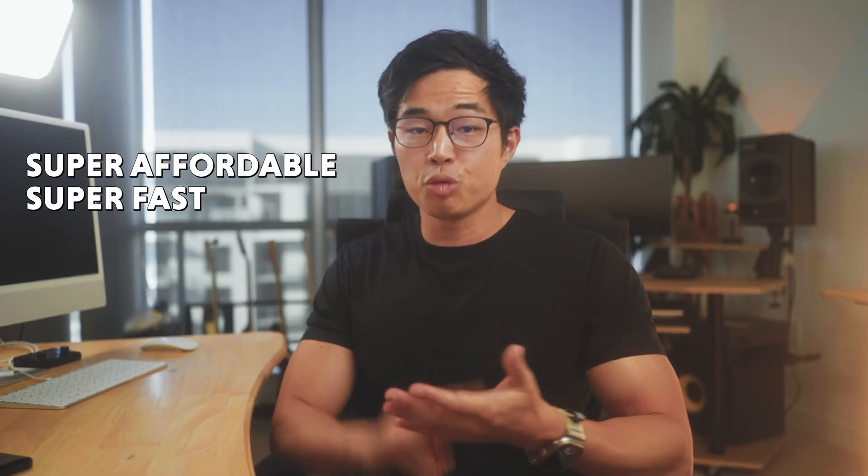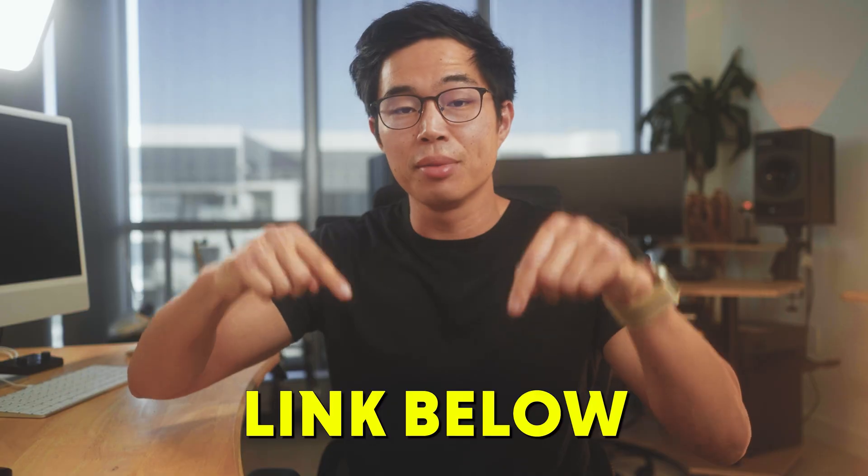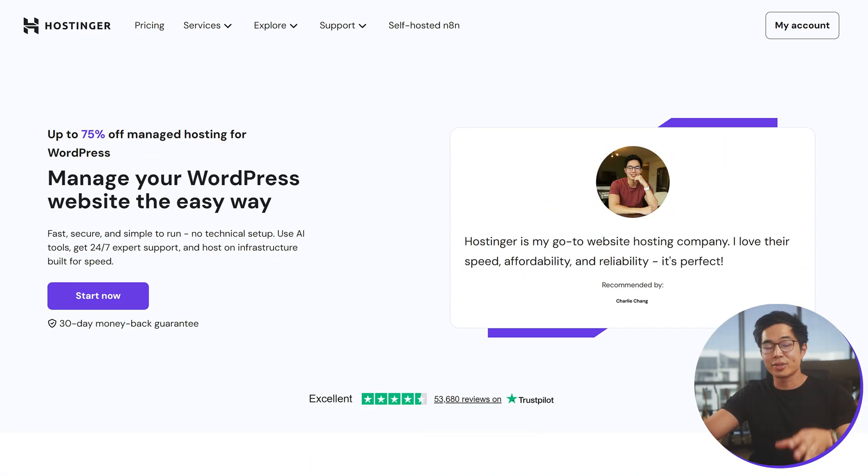Hostinger is my preferred WordPress hosting software. I use it myself for all of my websites. It's super affordable, super fast, and they have really cool AI WordPress tools. If you click on the link down below in the description, it's going to take you to a landing page. It's very important that you use that link because it's going to give you the best pricing available.